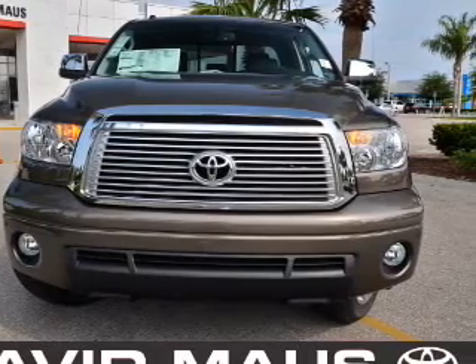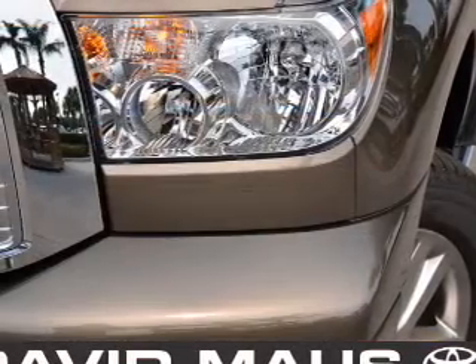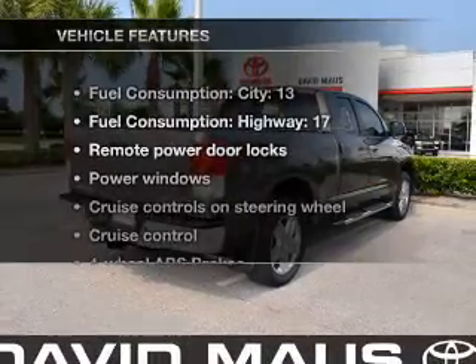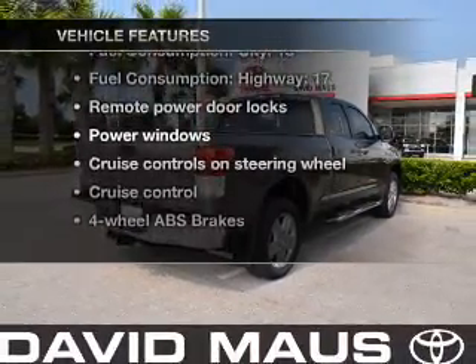With a powerful 8-cylinder engine connected to a smooth-shifting 6-speed automatic transmission, the anti-lock braking system will keep you safe on the road. Plus, enjoy these notable features that are included in this vehicle.